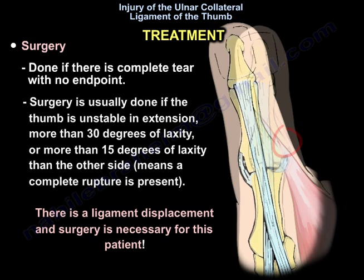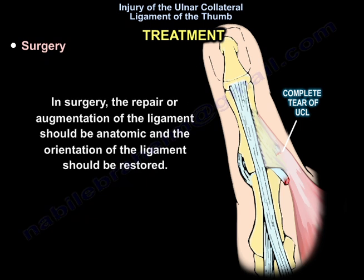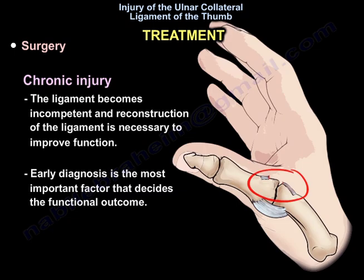Surgery is indicated if there is a complete tear with no end point. Surgery is usually performed if the thumb is unstable in extension — more than 30 degrees of laxity, or more than 15 degrees compared to the other side — indicating a complete rupture with ligament displacement. During surgery, the repair or augmentation of the ligament should be anatomic and the orientation of the ligament should be restored. In chronic injury, the ligament becomes incompetent and reconstruction is necessary to improve function.